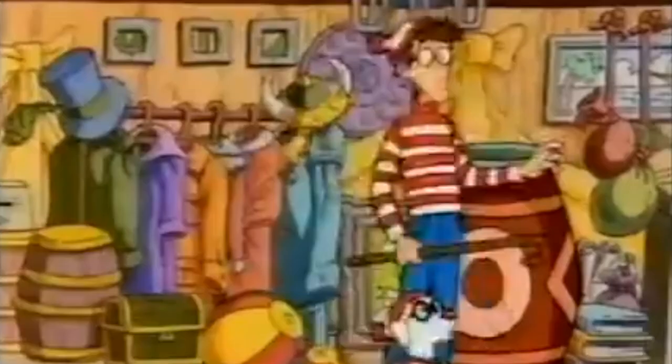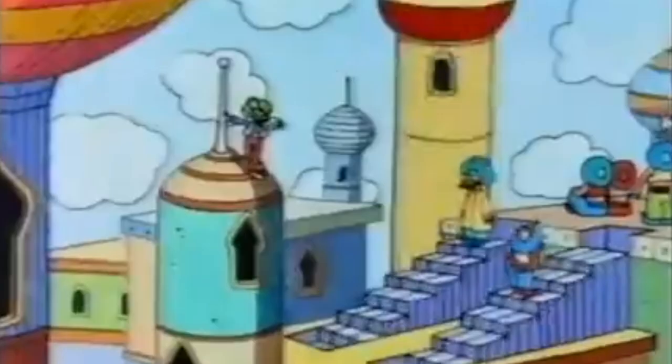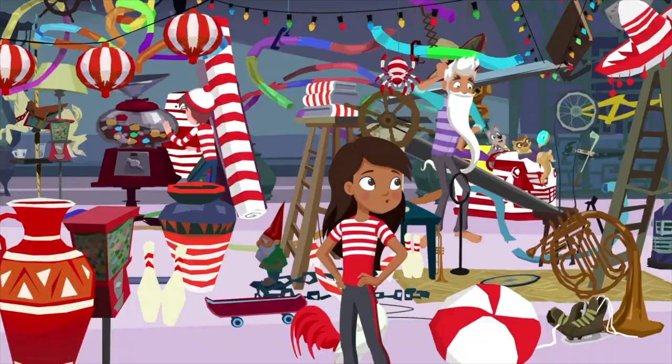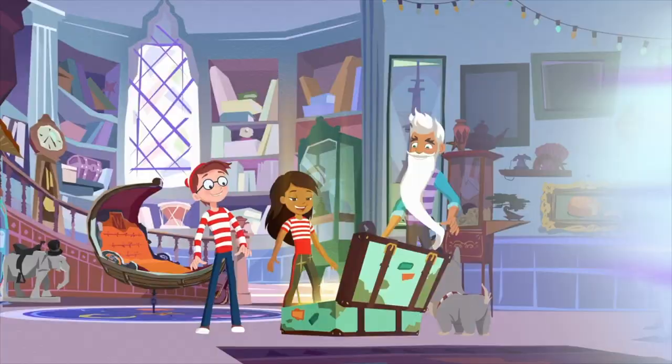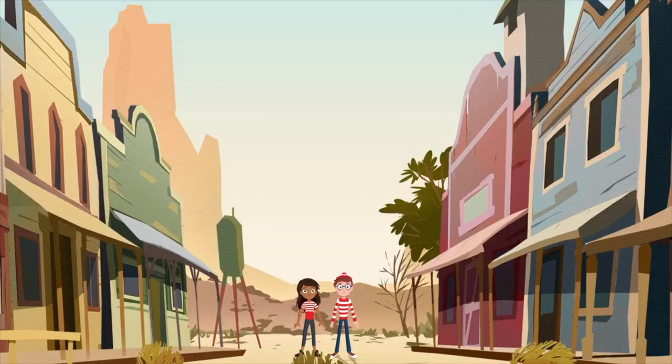There have also been several animated adaptations. There was an animated TV series in the 1990s called Where is Waldo? The Animated Series, which ran for one season and followed Waldo and his friends as they traveled through time and space. A new animated series was released in 2019, titled Where is Waldo?, available on the Universal Kids Network. This show follows the adventures of Waldo and his friends as they travel around the world and solve puzzles, and has been praised for its educational value and its positive messages about teamwork and problem solving.